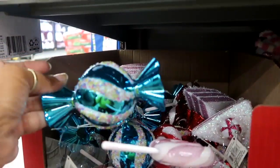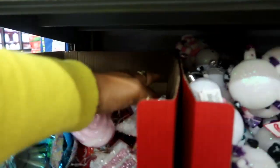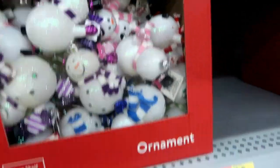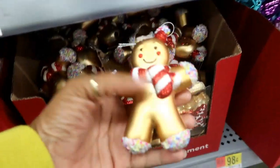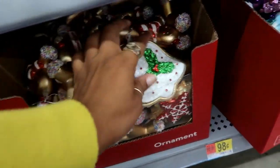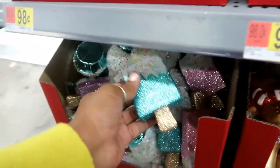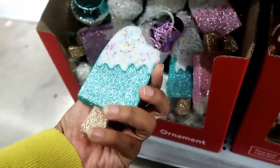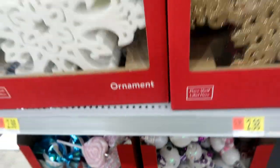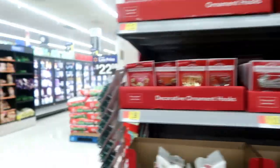Okay, so I was getting ready to walk out of here and in this one little section they have some other ornaments. These little candy ones are 98 cents — you got the suckers, the cake, here's a snowman. Oh, look at the gingerbread — those are cute, like gingerbread-style cookies. You got the little reindeer and owls, all 98 cents. And then you have these ice creams in different colors. I think that is it — I was getting ready to leave and they had a whole section over here. Okay, bye you guys!